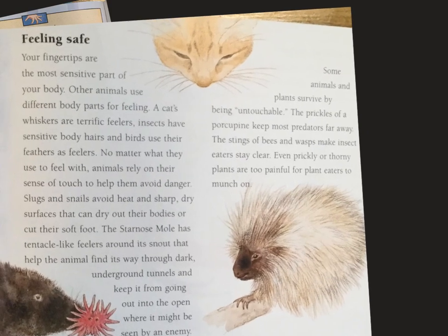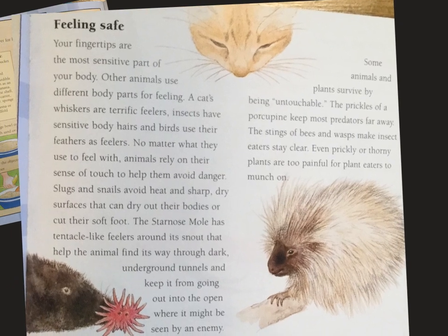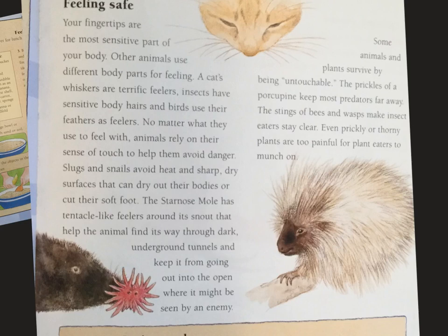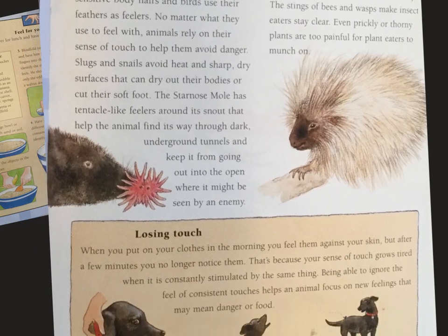Some animals and plants survive by being untouchable. The prickles of a porcupine keep most predators far away. The stings of bees and wasps make insect-eaters stay clear. Even prickly or thorny plants are too painful for plant-eaters to munch on.